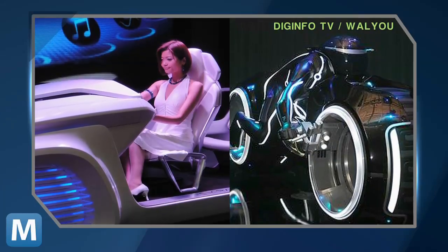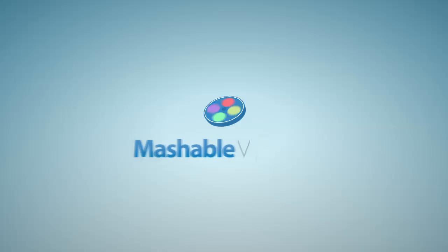And of course, MRI's last feature: how cool you'll feel driving a Tron light cycle. For Mashable, I'm Jonah Javad.